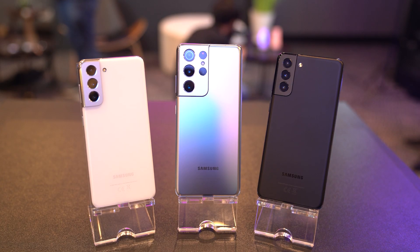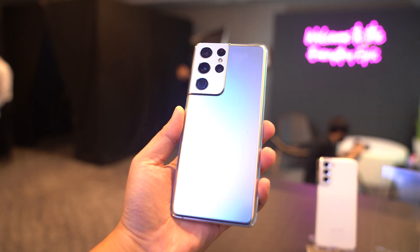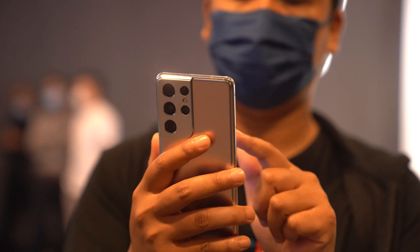One positive thing though is that you're no longer forced to buy an S21 Ultra with only 128GB of storage, which Rory calls really dumb. The base storage for the Ultra is now 256GB, with a 512GB option available as well. So if you want the true Ultra experience, it's finally actually Ultra — not a 128GB version.